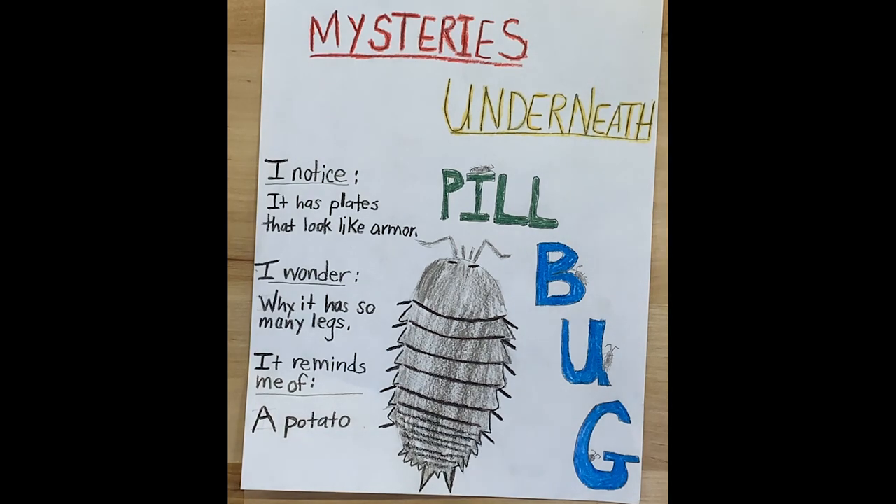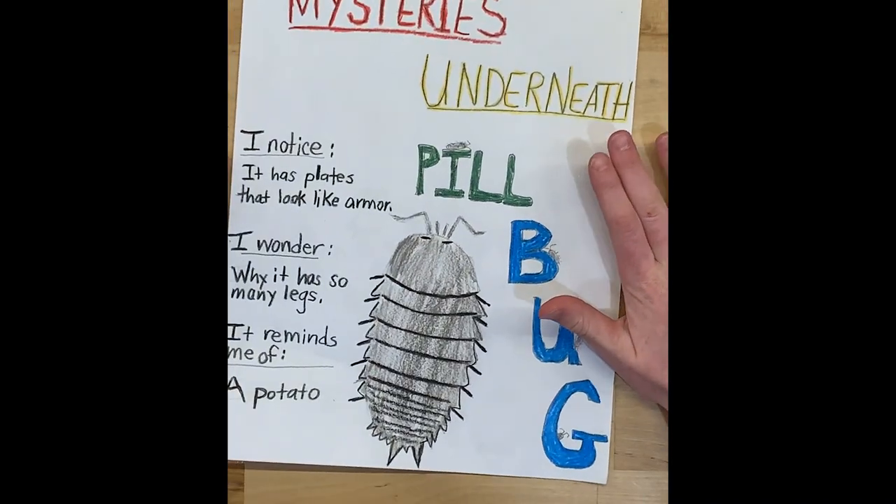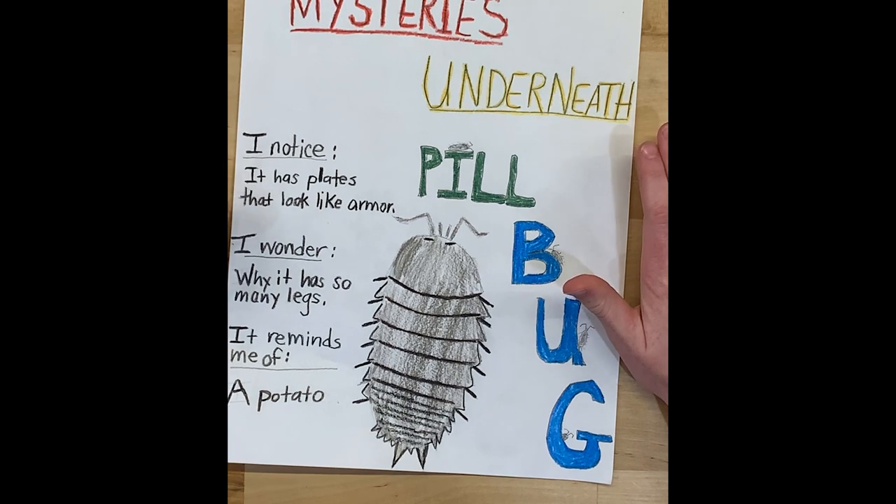Now that we came inside, I decided to redraw my pill bug to get it how I wanted it to look like. You don't always have to draw it on the first try though. I also colored in my letters of my pill bug and I wrote the three questions: I noticed, I wonder, and it reminds me of.